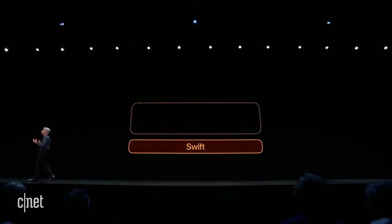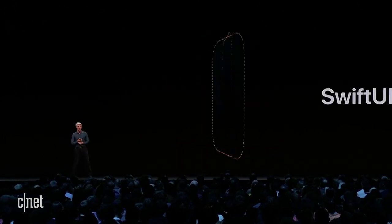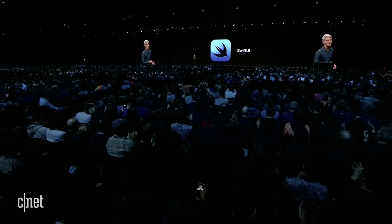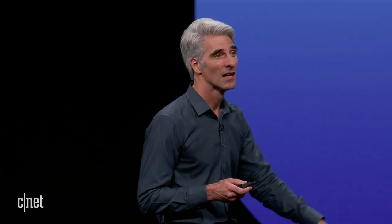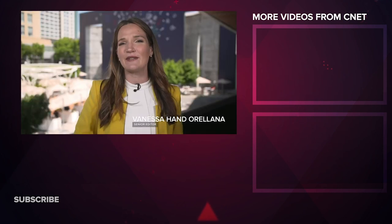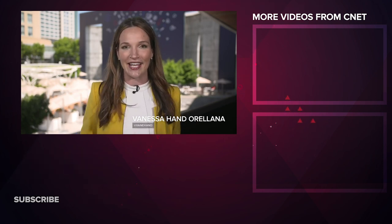Last but certainly not least, one of the biggest things to come out of WWDC 2019 was SwiftUI — a new framework for Apple's programming language built in Swift, for Swift. What does that mean for developers? It's going to save a ton of time. It requires a lot less code to write the same thing — they showed on screen how a couple thousand lines had been reduced down to about 10, which was an insane improvement. It will also reduce testing time and bug-fixing time. That's it for this special edition of the Apple Core — next week we'll be back at the usual locations, so come back and see us at CNET.com and on YouTube.